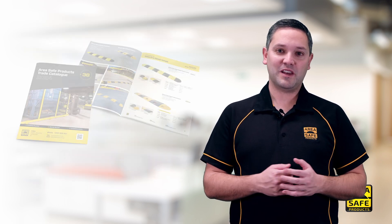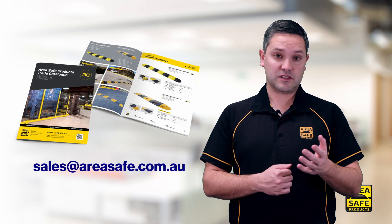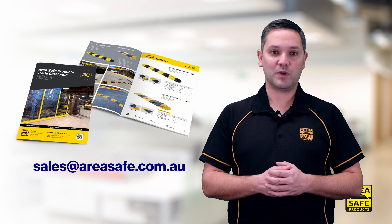This catalogue will be either mailed or emailed out to you. If you don't receive it in the next week or two, let us know and we'd be more than happy to mail or email you a copy.